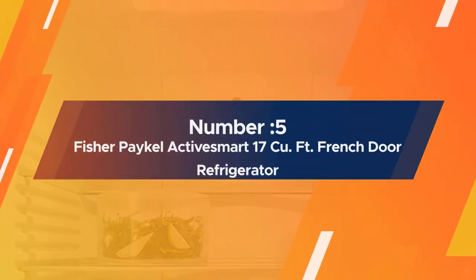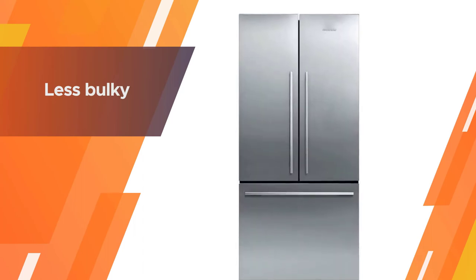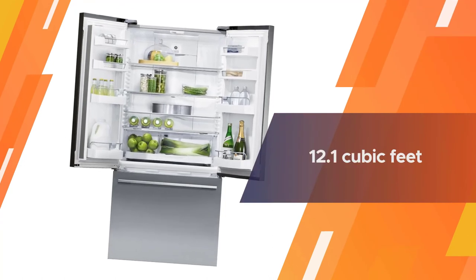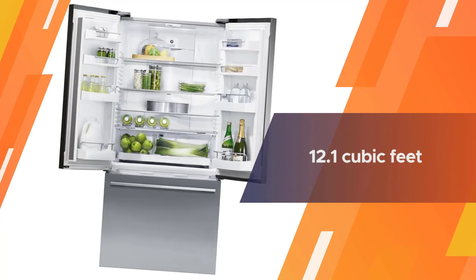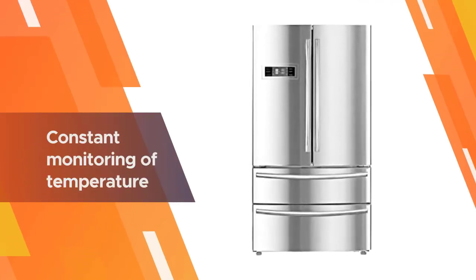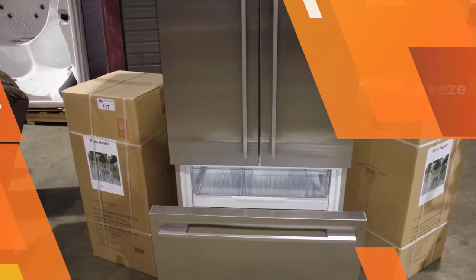Number five: the Fisher & Paykel ActiveSmart 17 cu ft French door refrigerator. People often choose a counter-depth refrigerator because they are less bulky and can actually make your kitchen appear more spacious. Fisher & Paykel's polished design is just that, and the 12.1 cubic feet in the refrigerator is enough for three to four people, depending on what you need to store.